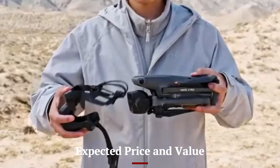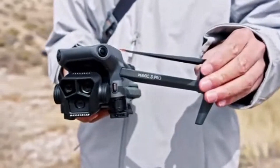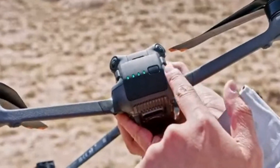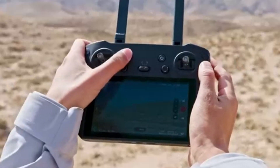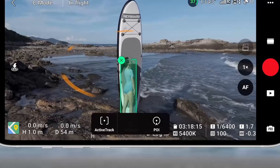Expected Price and Value: The DJI Mini 5 Pro is expected to be priced between $850 to $1,000, depending on configurations and accessories. While it may seem expensive for a mini-series drone, the combination of a high-quality camera, advanced flight modes, and safety features would justify the price. DJI's inclusion of software improvements and better hardware longevity ensures that buyers get excellent value for money.